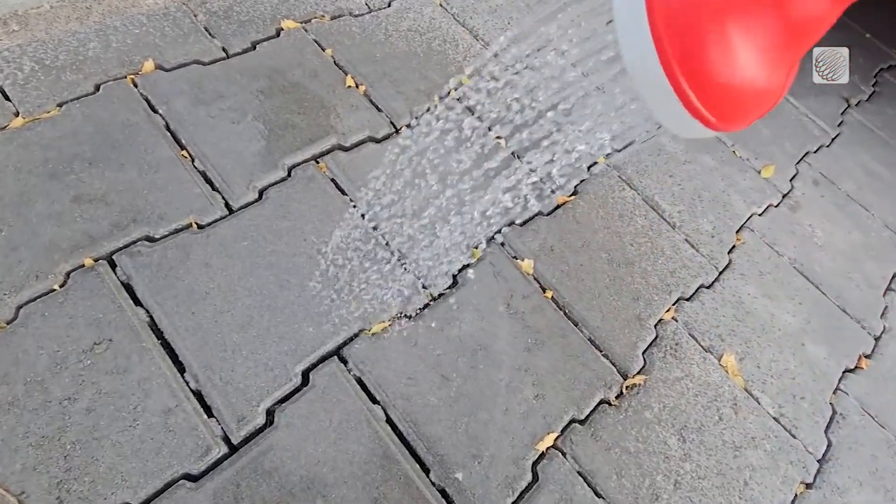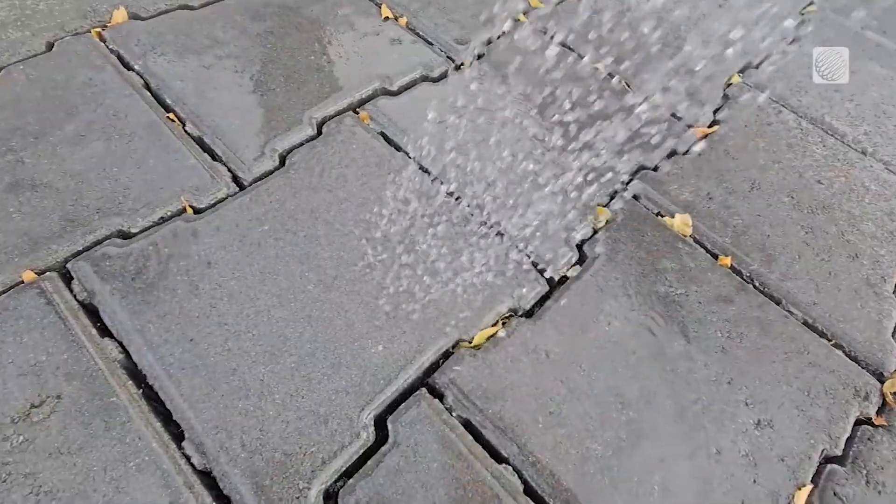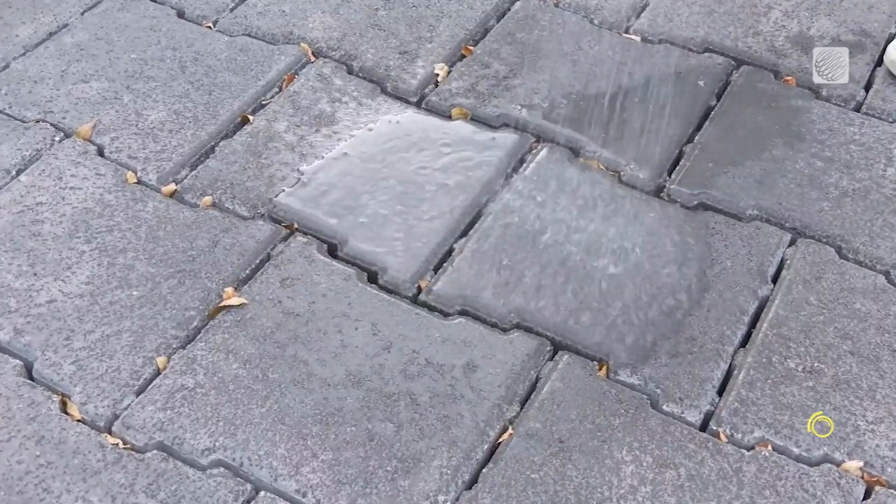Now let's simulate rain on this newly redeveloped section of road in Calgary's Marta Loop neighborhood. Notice a difference? With the porous pavers there, we actually have an increased capacity for storm water runoff.